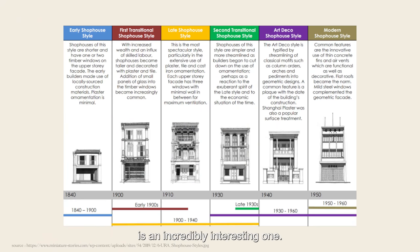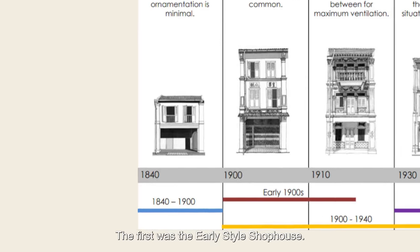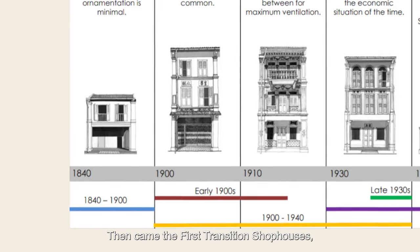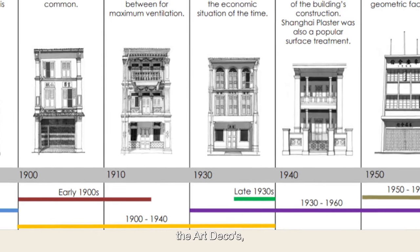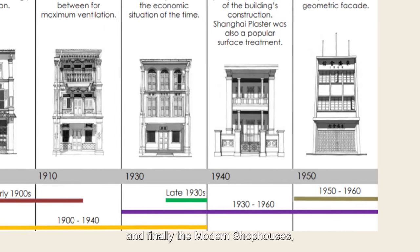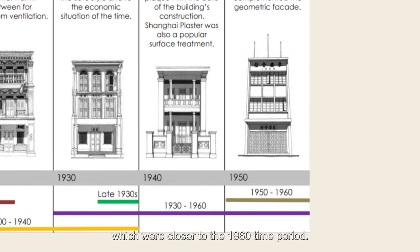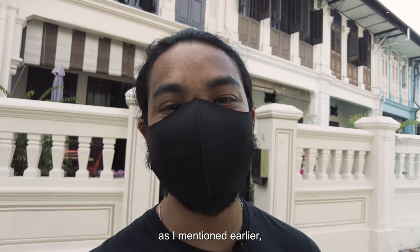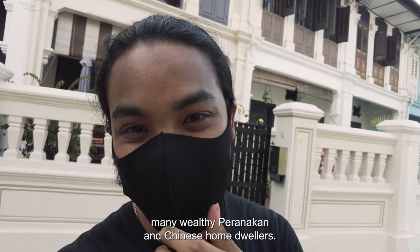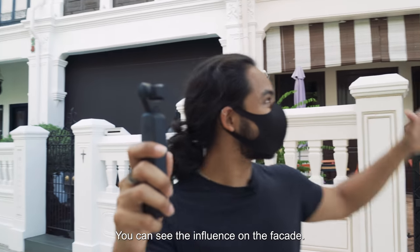The history of shop houses is an incredibly interesting one — we've had so many transitions over the years. In fact, you have had six different transitions. The first was the early style shop house, then came the first transition shop houses, followed by the late style, the second transition, the art decos, and finally the modern shop houses, which were closer to the 1960 time period. As a result of that, this was owned by many wealthy Peranakan and Chinese home dwellers, and you can see the influence on the facade.